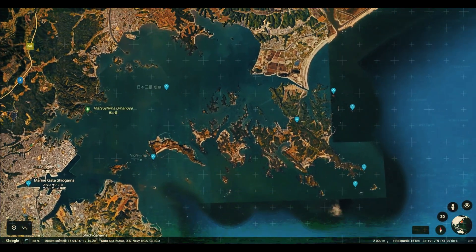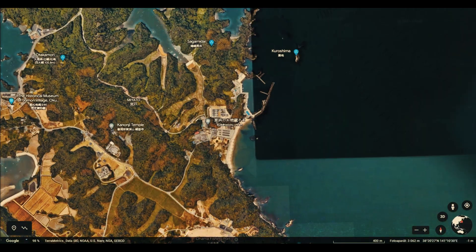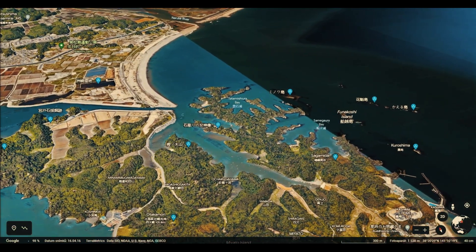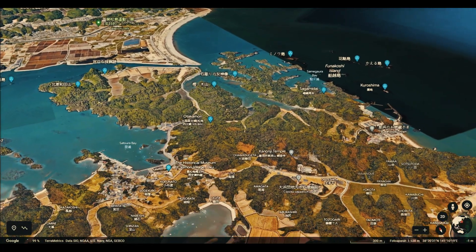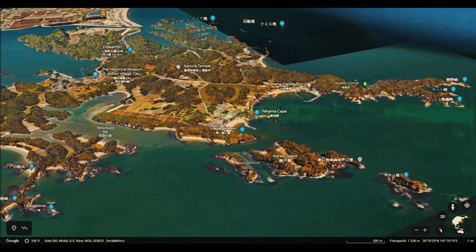The existence of these islands that form the natural boundary of Matsushima Bay — the largest of which are Miyato Island and Sabusawa Island — proved crucial to the wave's further progress. The geomorphology of the coastline of these islands is very rugged and there are many indented bays. In addition, there are relatively high forested hills on the islands. Thanks to these features, the islands were able to absorb a significant part of the tsunami energy in the area.